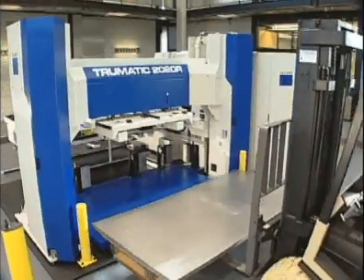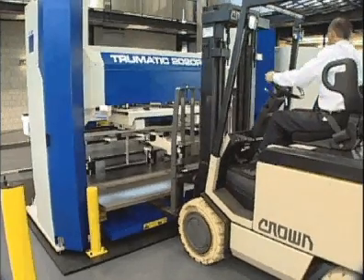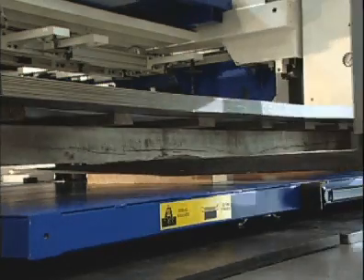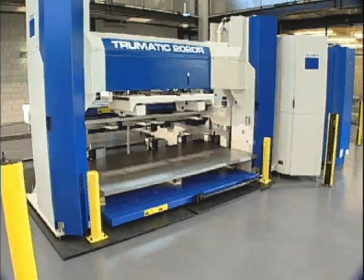Supported sheet sizes for the TC2020R FMC are up to 48 by 96 inches and as small as 40 by 40 inches. Raw material is easily loaded against material stops, and up to 6,000 pounds can be processed through the machine with one loading.